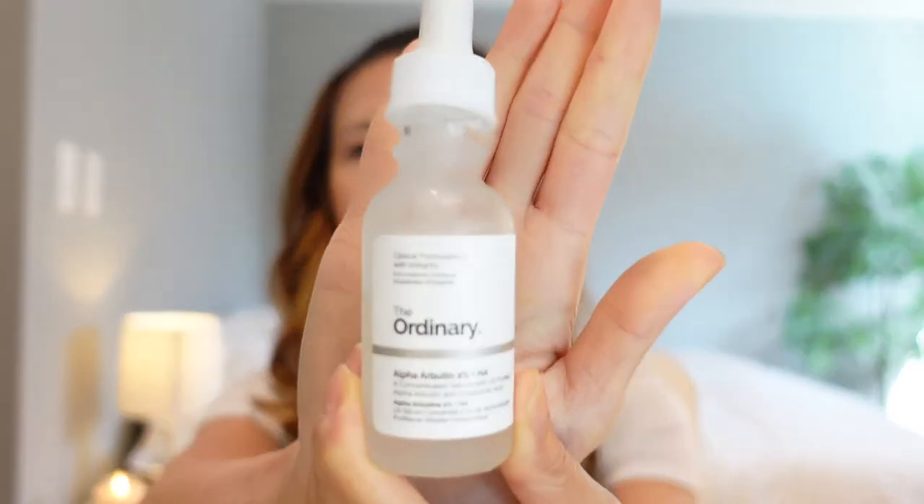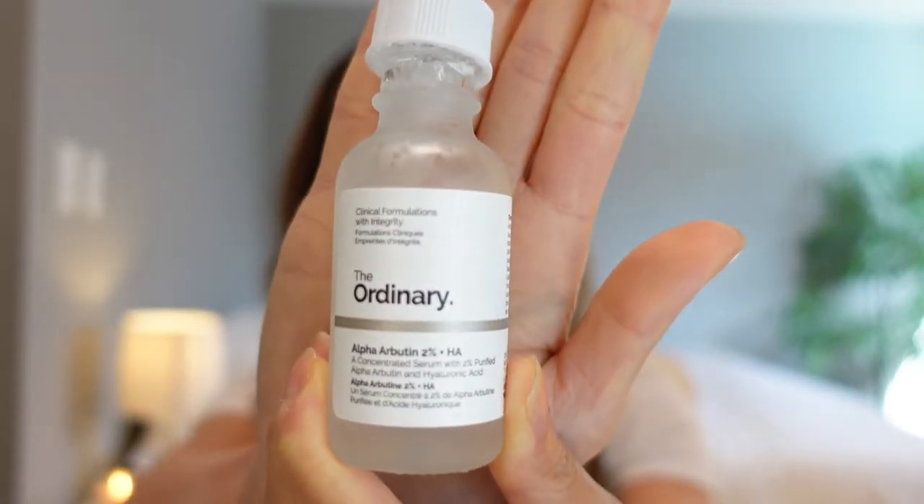The first thing I did was use The Ordinary Alpha Arbutin. This product is extracted from a berry, so it's very safe to use. I've been using this for about two years and I definitely see a difference in my skin — it's lightened up some of my dark spots here and a couple more spots on my face. It works slowly, but I definitely saw the difference ever since I started using it consistently.